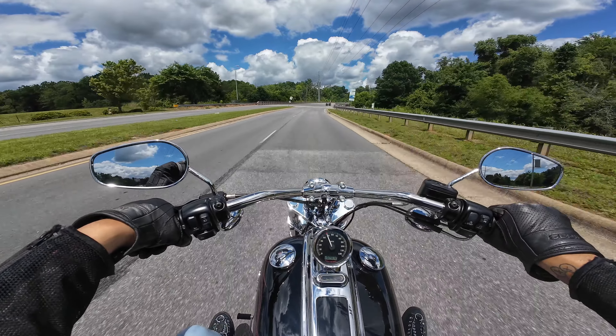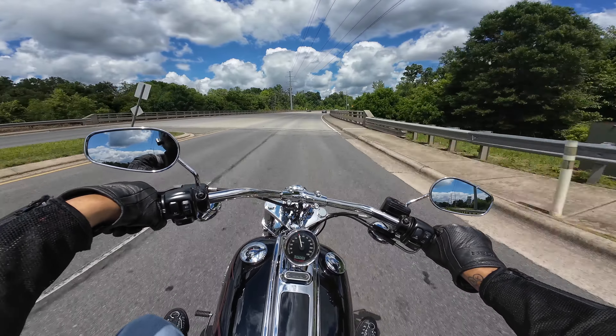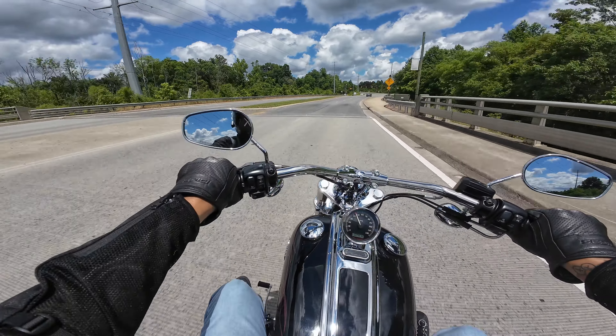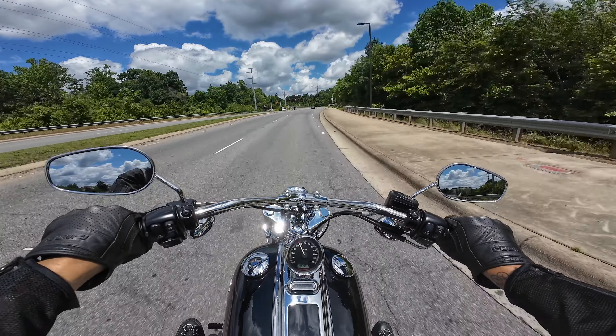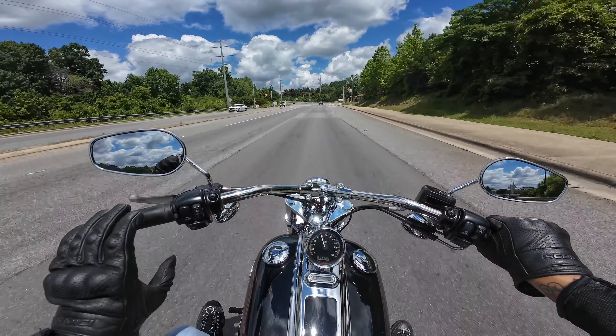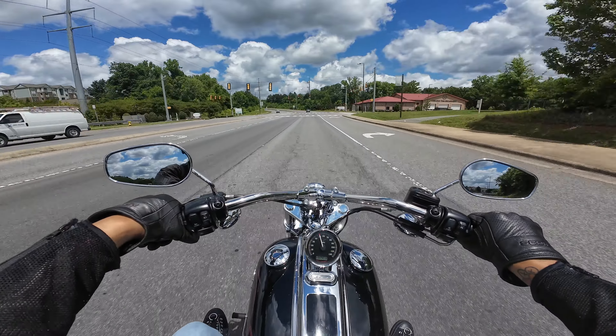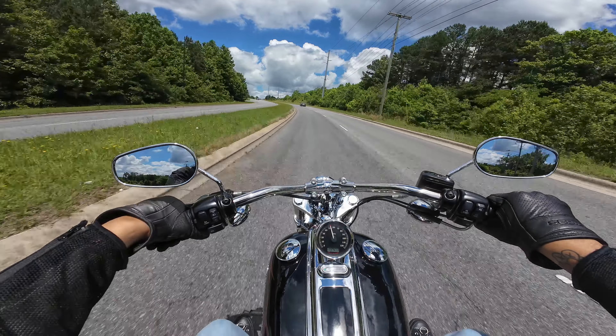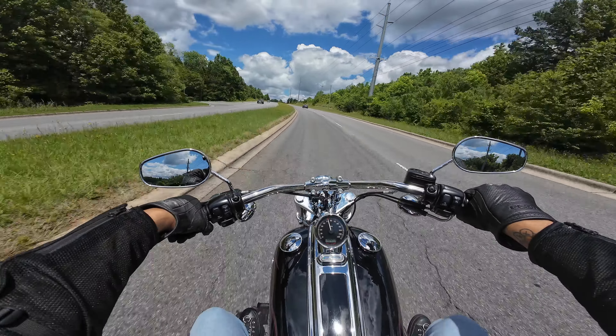Now remember this is a 2010 Rocker C. They only made this bike for a few years, so it's rare you come across these. This one has 24,212 miles on it upon me leaving the dealership — it's gonna have a little bit more than that when we get back.